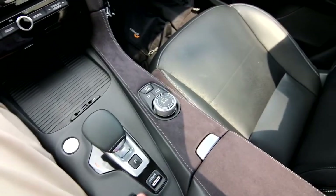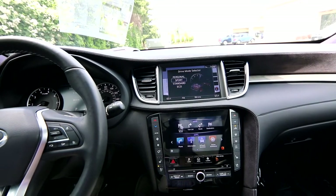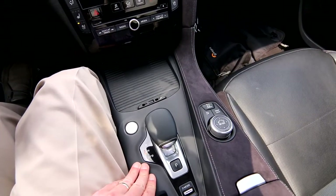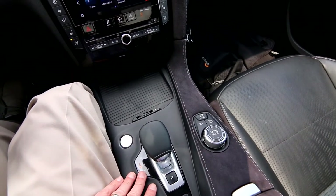We have a drive mode selector that makes changes to the steering effort and transmission. The CVT transmission offers an almost infinite amount of gear ratios, so you have the perfect gear ratio for any current driving situation.